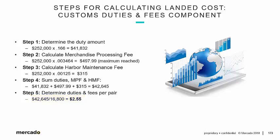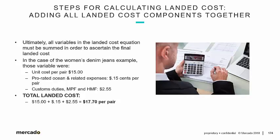That's considerably more than the transportation component of $0.15. The point is we have to take the unit cost plus the prorated transportation cost and the duties and fees per pair and add them all together to get the landed cost. Adding all landed cost components together: all variables in the landed cost equation must be summed to ascertain the final landed cost. In the case of the women's jeans example, those variables were the unit cost — $15 — prorated ocean and related expenses — $0.15 per pair — and customs duties, MPF, and HMF — $2.55.